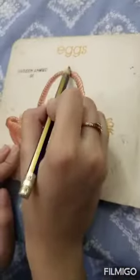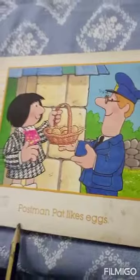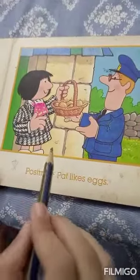Eggs. And here we have a basket of eggs. Postman Pat likes eggs. We can see that Postman Pat is buying eggs.